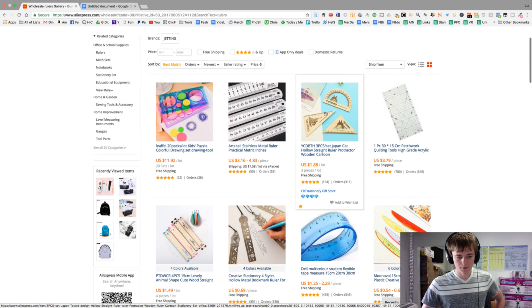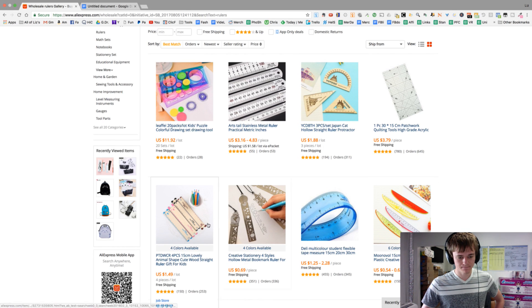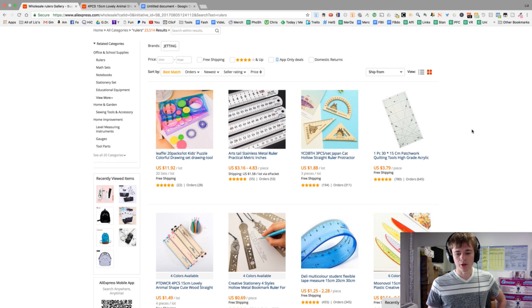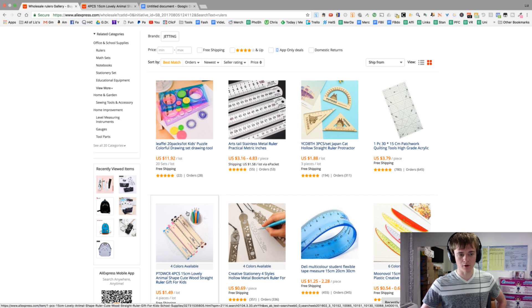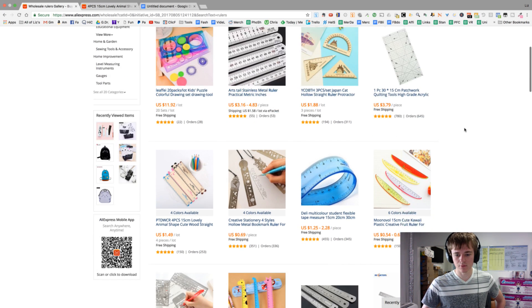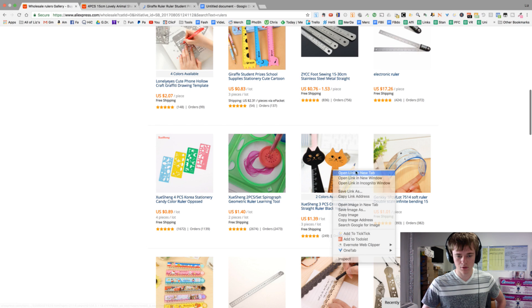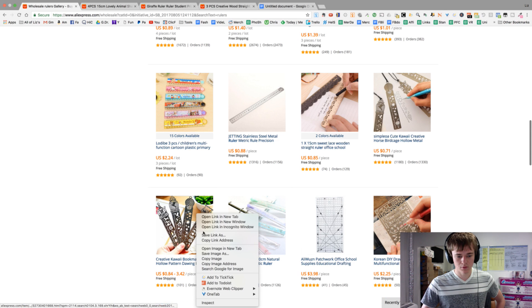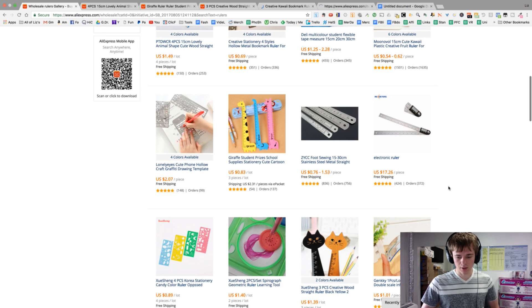We probably won't do well with something generic, because everyone's selling these generic rulers. But if we can find more unique stuff that's colorful or artful, I think we have a better chance at making sales. The cat theme is always good. I think that's enough on rulers — we're gonna do rulers, and then we're gonna do pencil sharpeners.